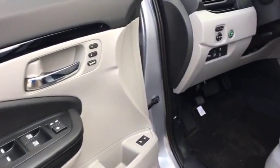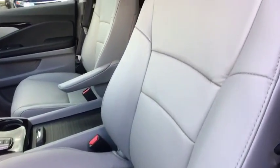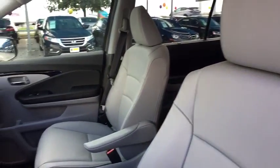Heated front seat. Power windows. Security system. Rear window defroster. Overhead console. Power moonroof. Remote keyless entry.